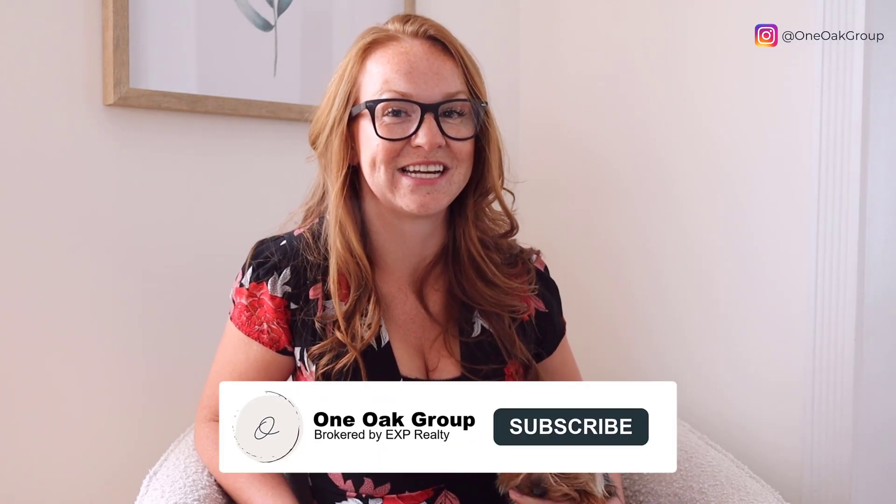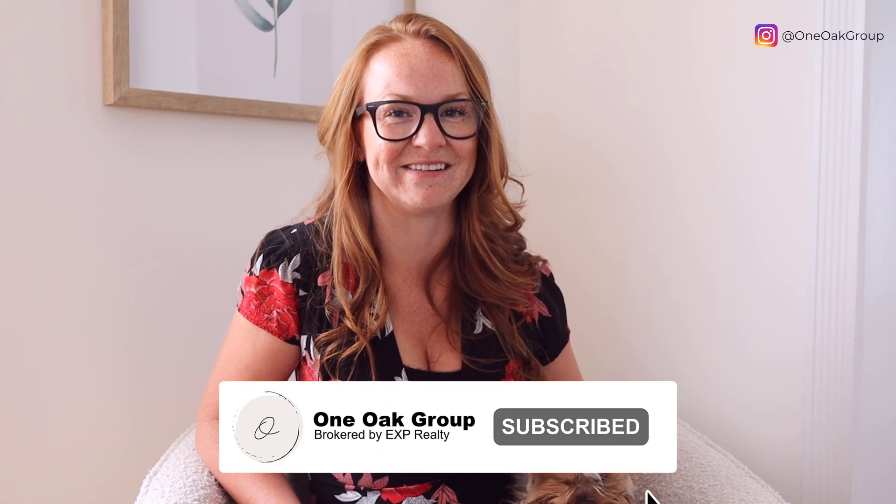It doesn't matter where you are buying or selling, there are always professionals like us around who have years of experience in the field. If we helped you at all with this video, please hit the button and subscribe to our channel so you don't miss any future videos. And if you're looking for reliable support with real estate services in Prince George, please give us a call. Our dedicated team of agents will be happy to help.